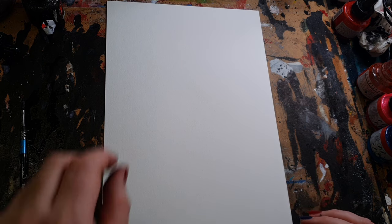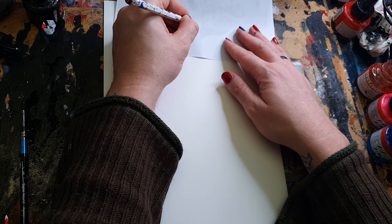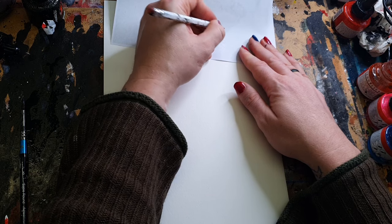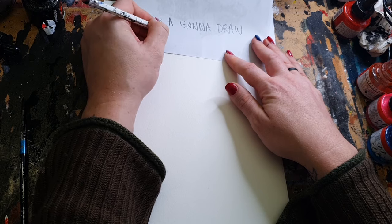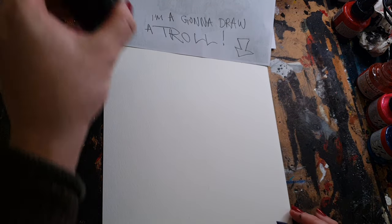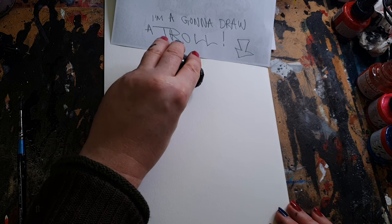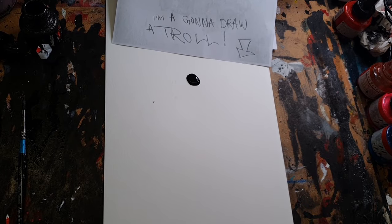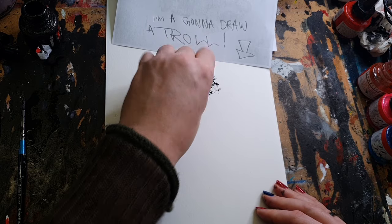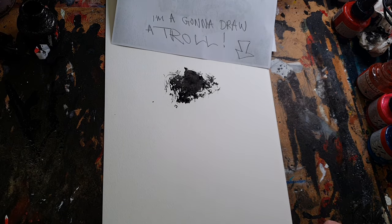Let's do number 1214. I'm going to draw a troll. So again, we do the ink spatter — I'm going to close my eyes while I do this, just to not influence it too much, because you can start to influence the shape of the inkblot when you've done it a lot of times.